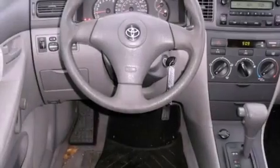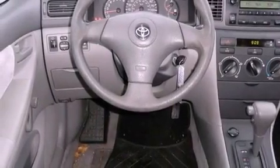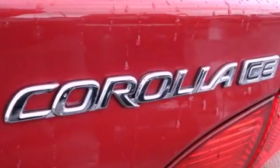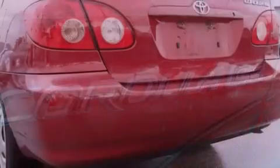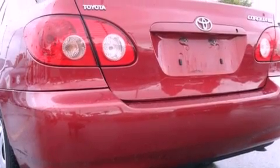Also included are 12-volt power outlets, multi-reflector halogen headlights, rear seat child-proof door locks, a keyless entry system, and an anti-theft protection system. With an EPA estimated rating of 38 miles per gallon on the highway, you won't be making frequent trips to the gas pumps.